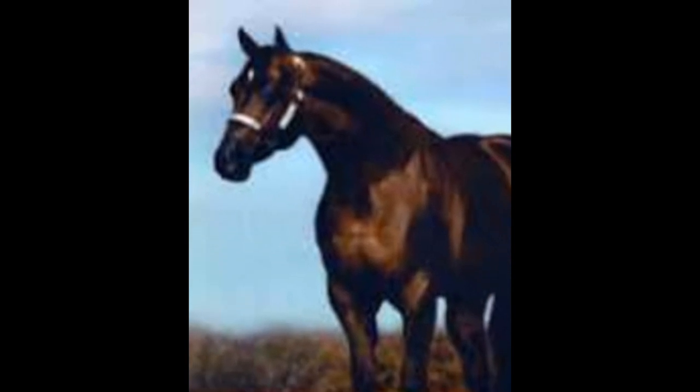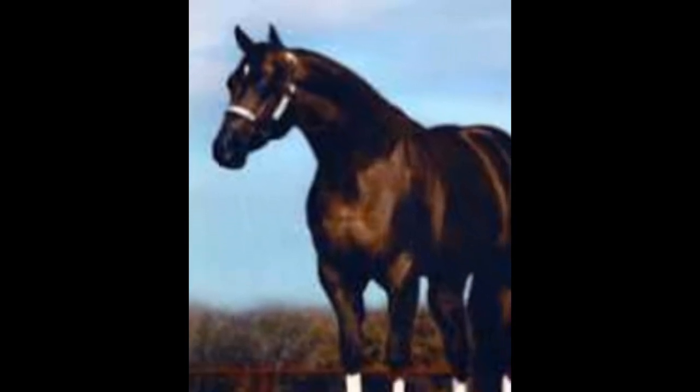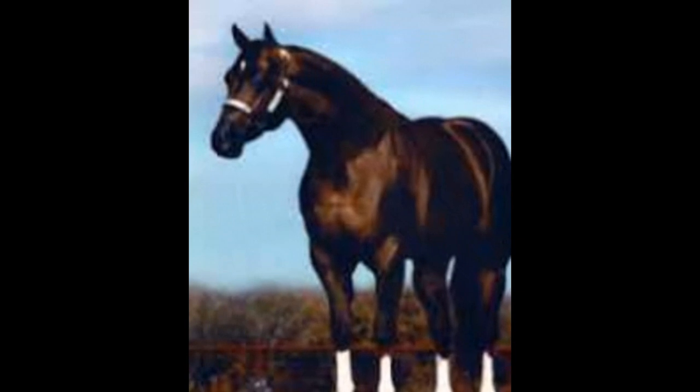6. Have a veterinarian perform a pre-purchase exam. 7. Review the horse's training and riding history. 8. Ensure that the horse is properly registered and microchipped. 9. Consider the horse's temperament and personality.